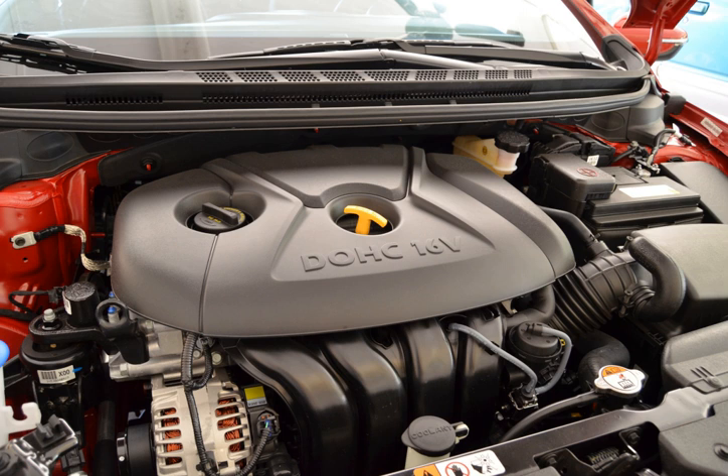The Hyundai Nu engine was introduced in the 2011 Hyundai Elantra to replace the previous Beta engines. It was designed to fill the gap between the new Gamma 1.6L and the 2.0L Theta 2.